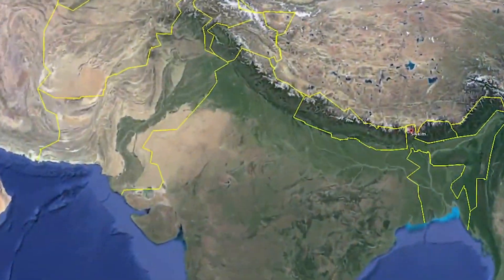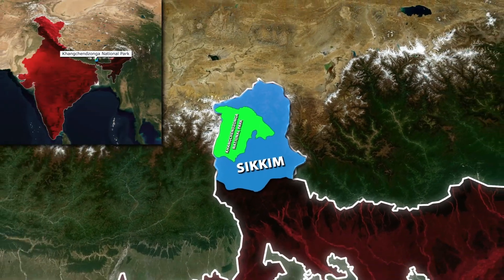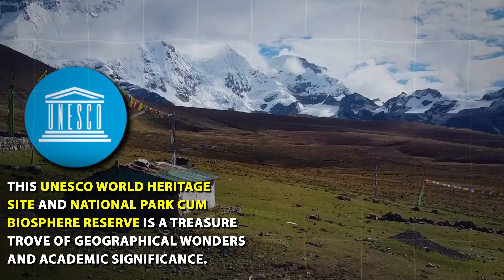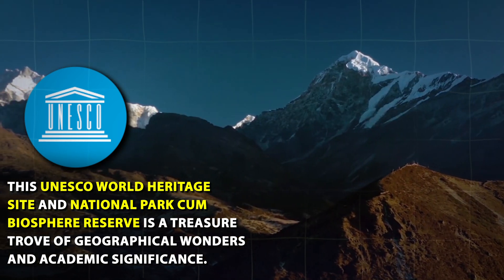Let's dive into the fascinating world of Kanchanjunga National Park in Sikkim, India. This UNESCO World Heritage Site and National Park Biosphere Reserve is a treasure trove of geographical wonders and academic significance.